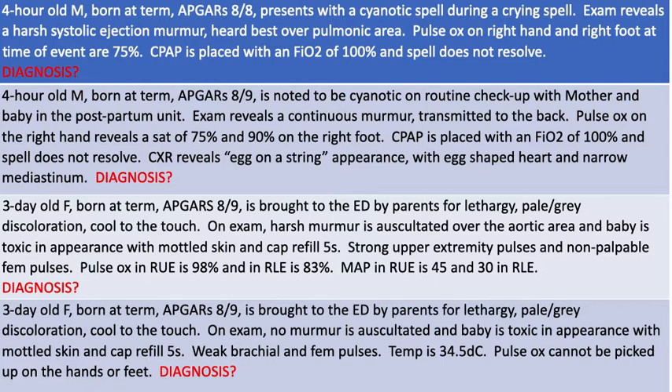Case one: a four-hour-old male born at term, Apgars of eight and eight, presenting with a cyanotic spell during a crying event. Exam reveals a harsh systolic murmur heard best over the pulmonic area. Pulse ox on the right hand and right foot at the time of the event are both 75%. CPAP is placed with an FiO2 of 100% and the spell does not resolve.